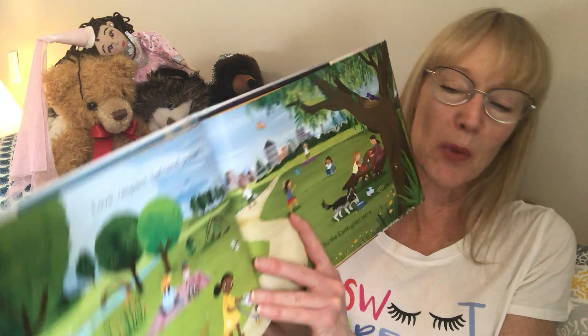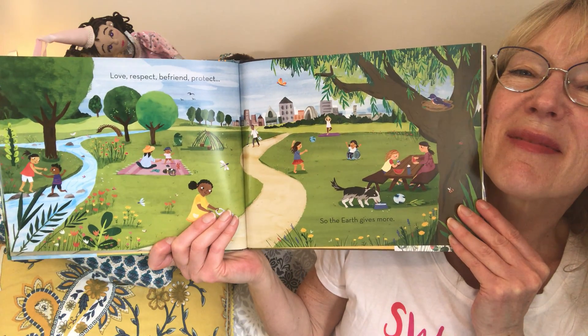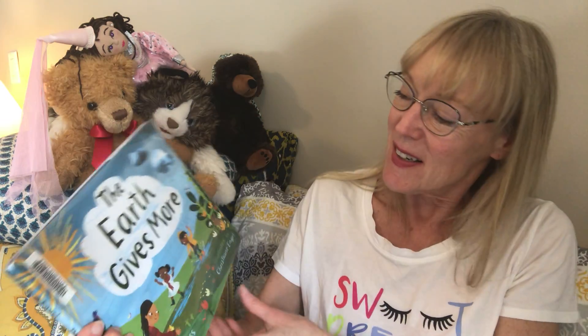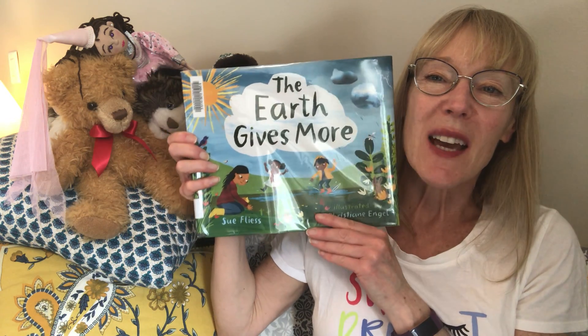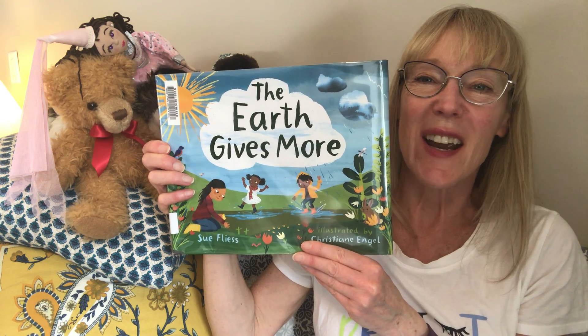Love, respect, befriend, protect — so the earth gives more. Let's all do our part and help the earth to be healthy and green so we can enjoy it forever.